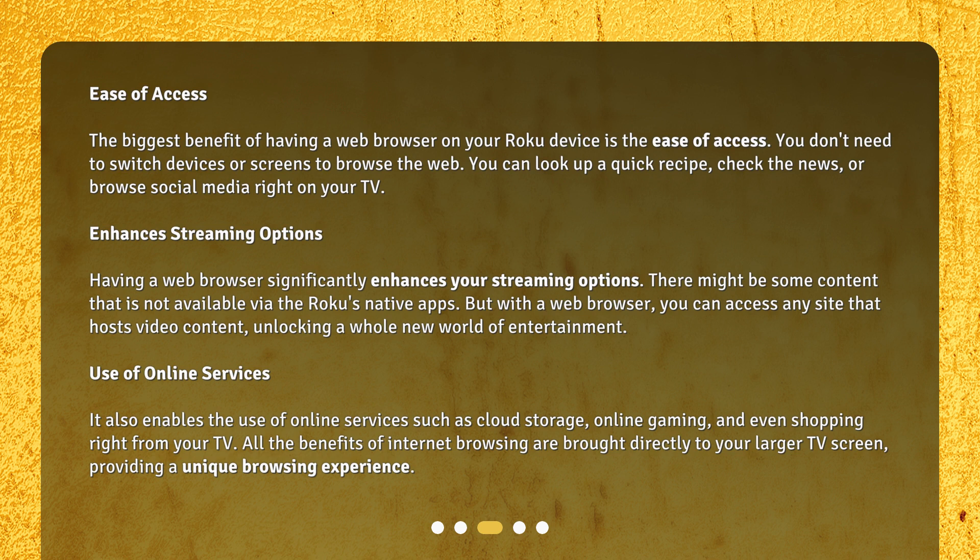Enhances streaming options. Having a web browser significantly enhances your streaming options. There might be some content that is not available via Roku's native apps, but with a web browser you can access any site that hosts video content, unlocking a whole new world of entertainment.